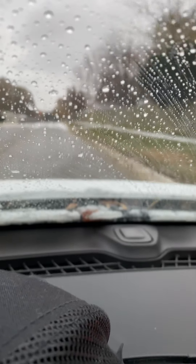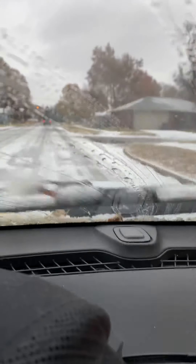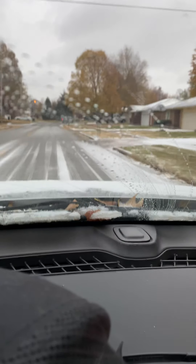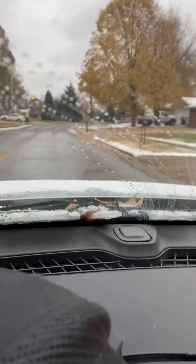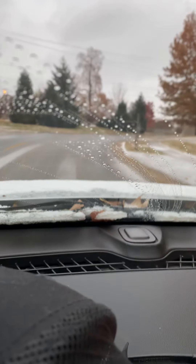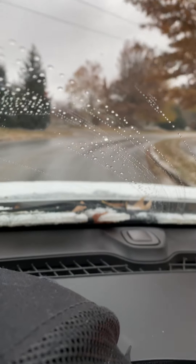As you can see, we have an ice-snow mixture already on the window. I'm defrosting that up. And there is a light coat of ice on the roads. You have to be very, very careful if you're going out tonight.